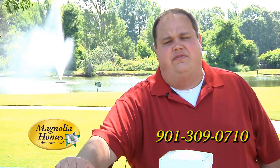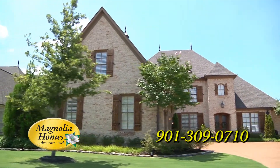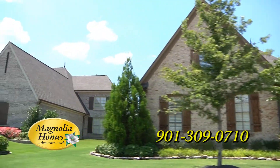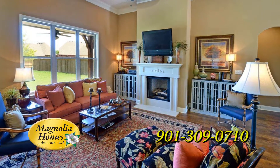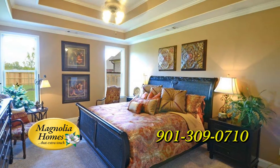One of the highlights of Winstead Farms is the unique elevations of the homes as you drive through. You'll notice that all the homes are different — none of them are the same. As you walk into the homes, not only will you notice the attention to detail, you'll also notice the comfort of just being in the home.